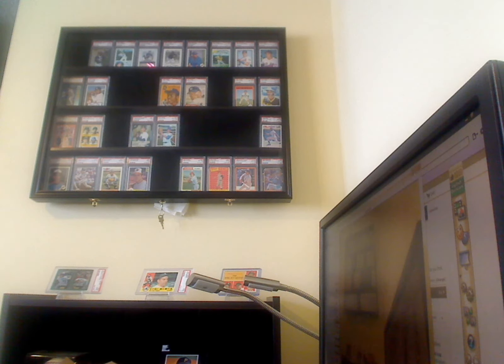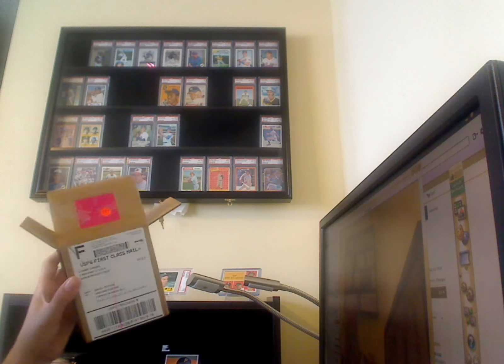I just got back from Lake Arrowhead — I was up there all week for the 4th. But before I left, I made a purchase.